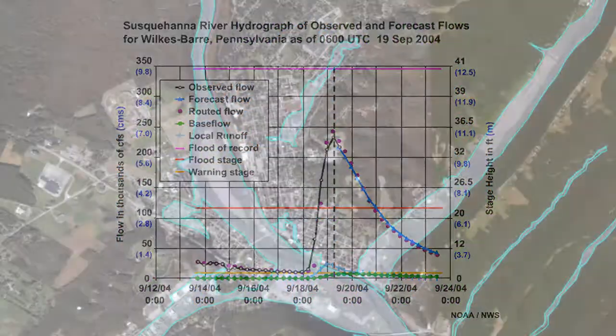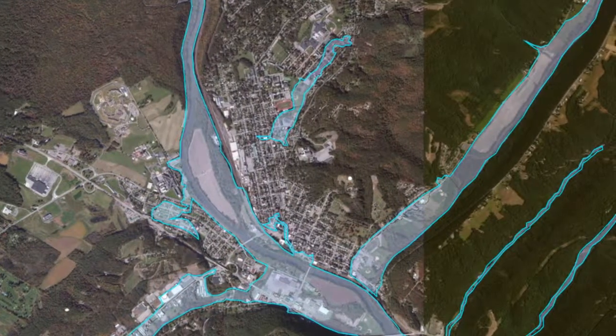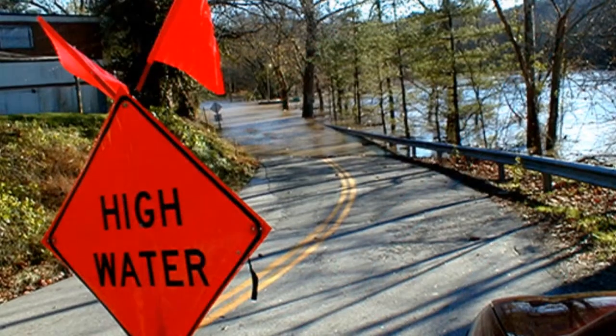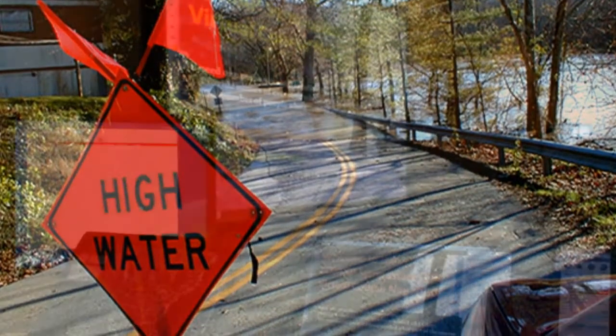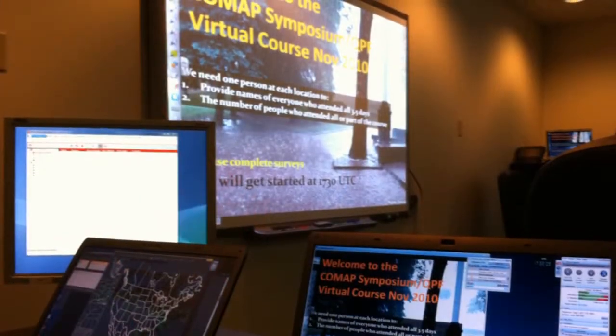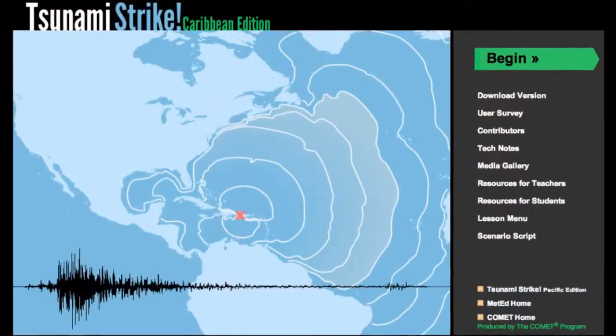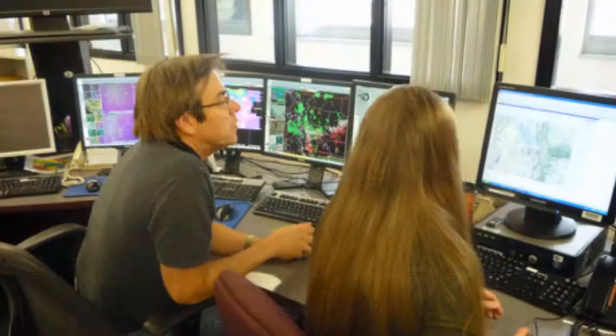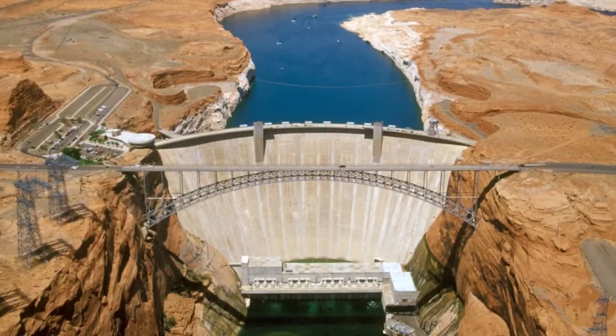Mastering GIS applications, or any other application from the geosciences, requires effective training that captures the learner's interest. The training approaches offered by UCAR's COMET program can offer a variety of effective and highly visual online training delivery methods to accommodate the needs of both the learners and the sponsoring agencies.